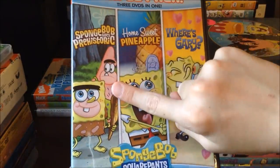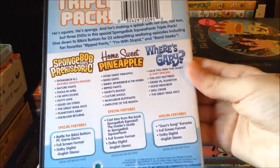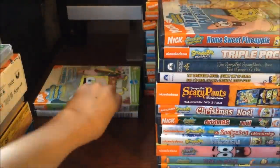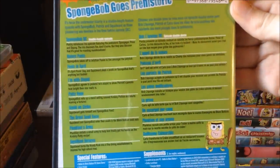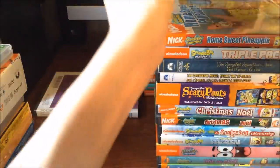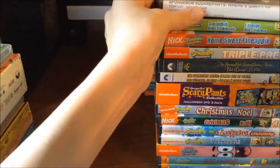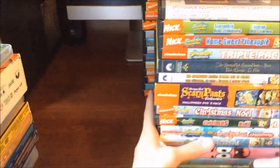Then we've got the Spongebob Squarepants Triple Pack — three DVDs in one: Spongebob Ghost Prehistoric, Home Sweet Pineapple, and Where's Gary, each with its own disc and all episodes listed on the back. I also have each of the separate DVDs individually: Home Sweet Pineapple, Spongebob Ghost Prehistoric (note Spongebob BC is a double-length episode), and the Where's Gary one which I got as a Blockbuster copy. I bought the triple pack because some of these discs are a little scratched up and I wanted newer copies.